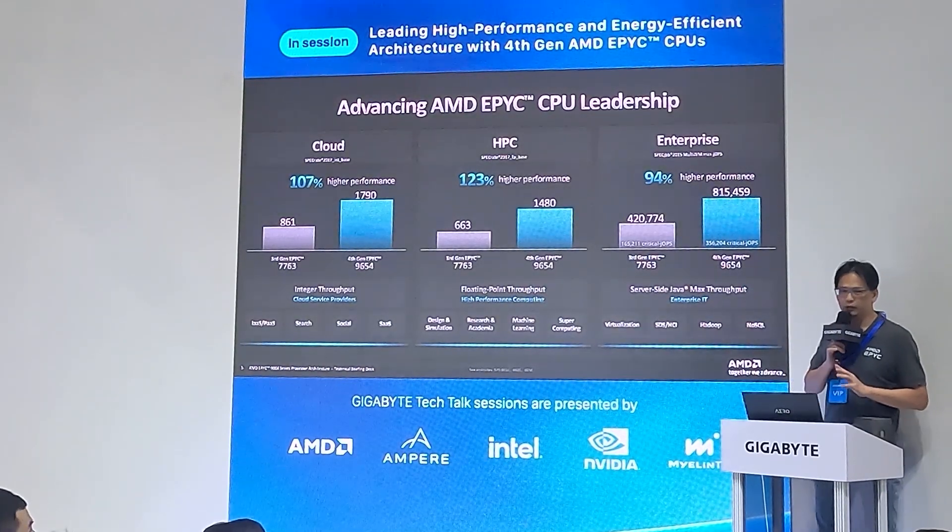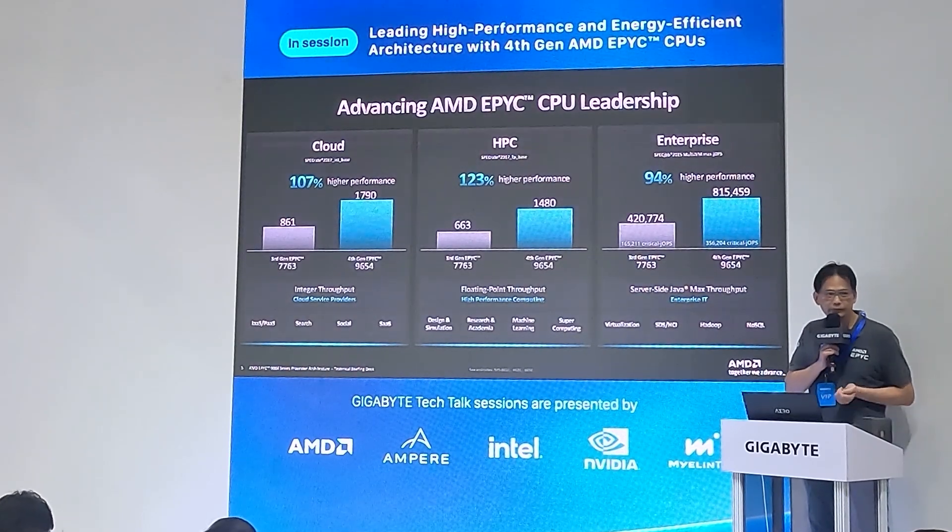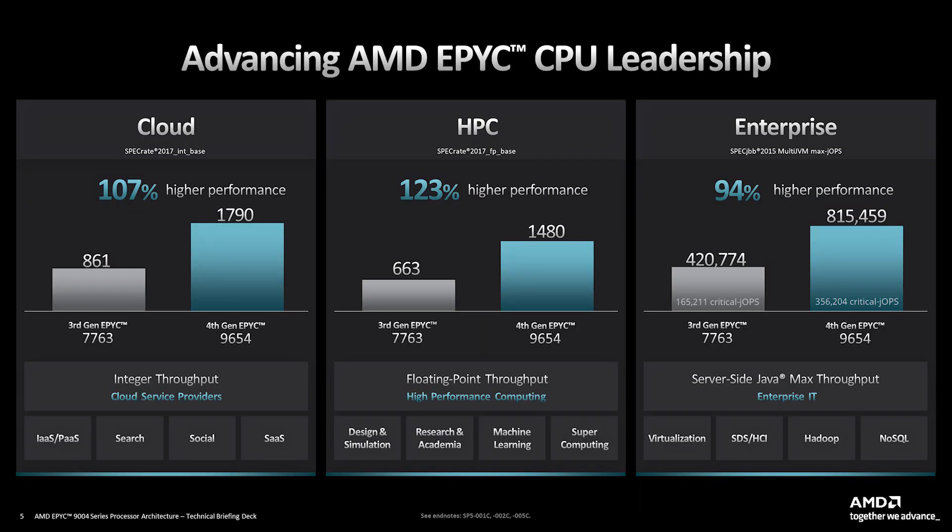I want to show how we deliver better performance comparing to our 3rd gen, called Milan. For cloud applications, focused on integer throughput with SPECrate and sizing relative workloads, our 4th gen 96-core 9654 model delivers 1.7x performance versus our previous generation. For HPC, comparing floating point, this generation starts to support AVX-512 — a big change and a good advantage — delivering 123 percent higher performance compared to our previous generation.